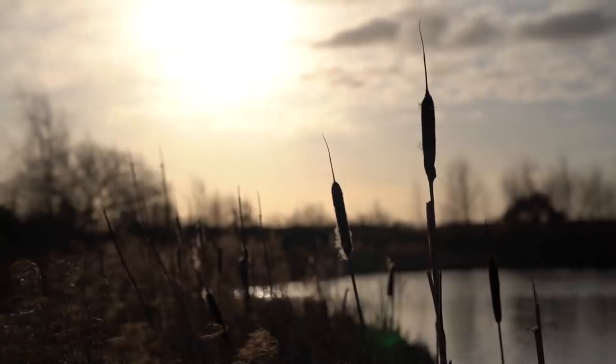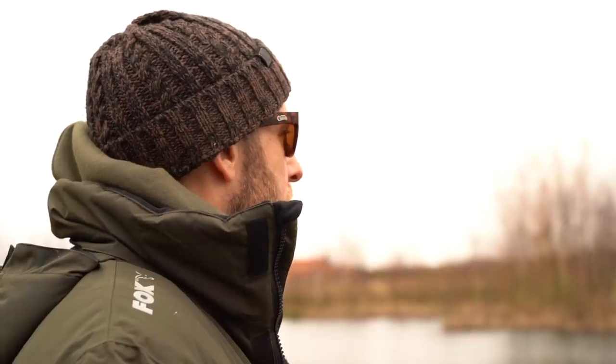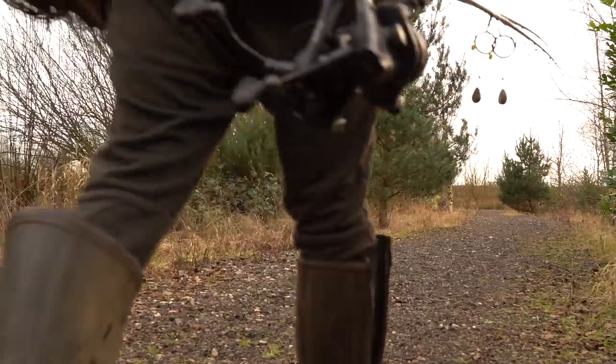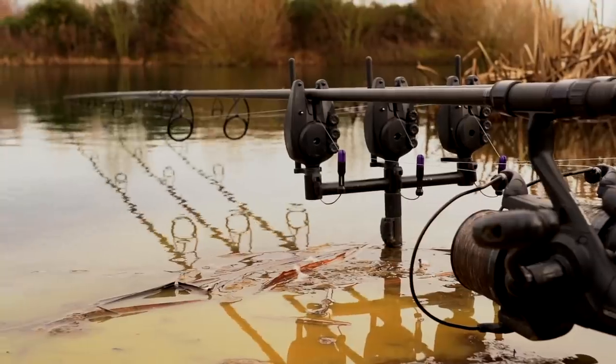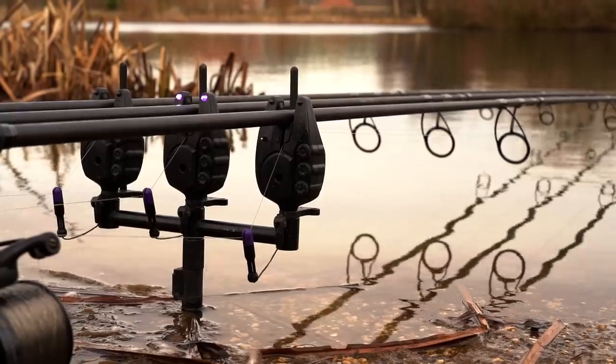So take this session for example. I started off by fishing a swim where I thought the carp may be, but after almost 18 hours of having no indications and not seeing any carp, it's clear that the carp are not in that area. So instead I've moved to the opposite end of the lake on the back of a really cold wind, and almost immediately I began to receive liners — so there are carp in this area.